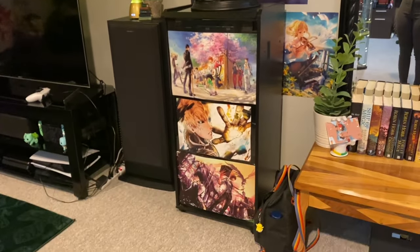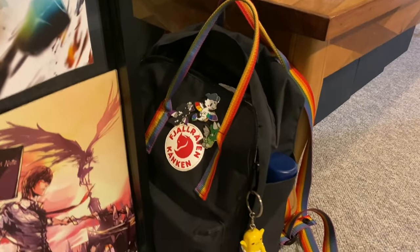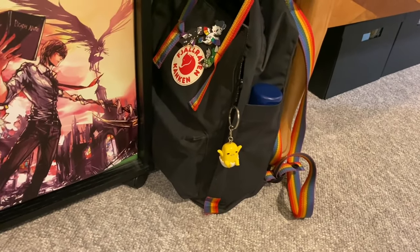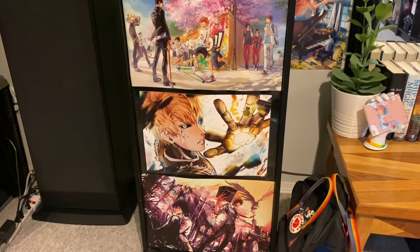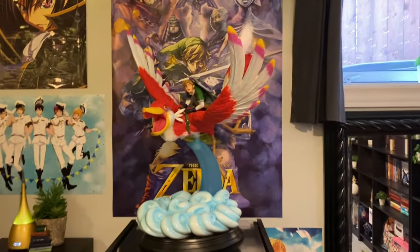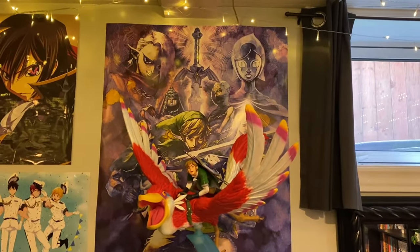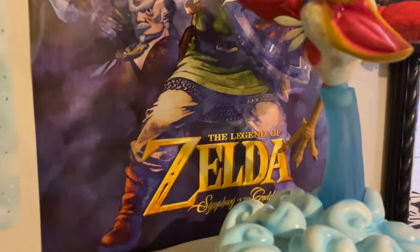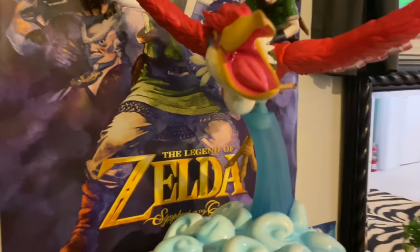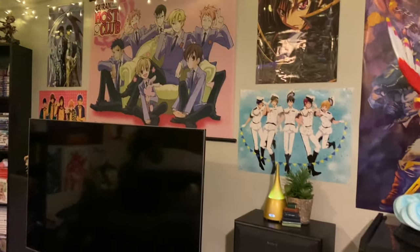I've got my sound system in here. That is my backpack with some cute little pride pins and a little Gudetama keychain my friend got me. We've got Haikyuu, Death Note on the bottom, and One Punch Man in the middle. And of course I have this beautiful Link on Loftwing statue from First Four Figures with a big poster print from Skyward Sword — actually from Symphony of the Goddess — in the back. I have some prints and wall scrolls above my TV.